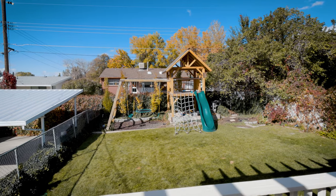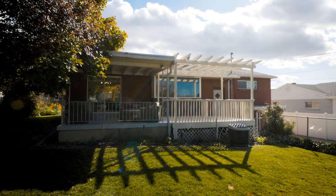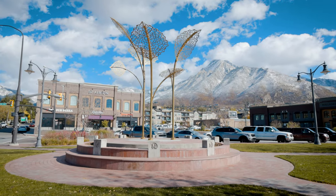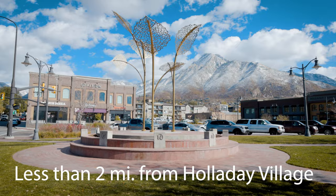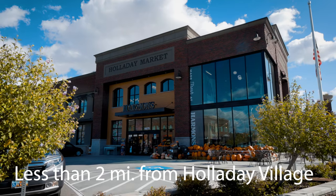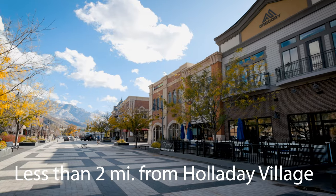If you like to recreate, you can be in the mountains to hike, bike, or ski in a matter of minutes. This is such a great walkable neighborhood with a community feel. Just blocks from here is the Holiday Village with restaurants, Herman's Grocery Store, parks, library, and other services.